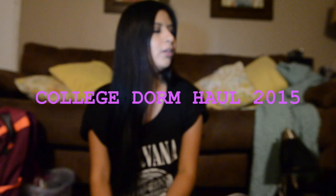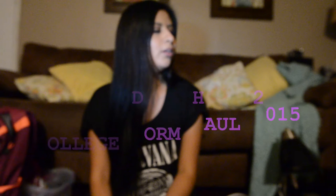Hello! As you can tell by the title of this video, this will be a college dorm haul. I'm actually going to be moving in this week, so pretty soon. Over the last couple of months, I accumulated a couple of things. Most of these things are from Bed Bath & Beyond, Marshalls, Target, Walmart, and a little bit of Costco.